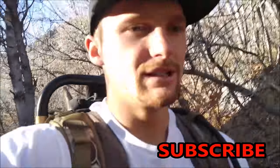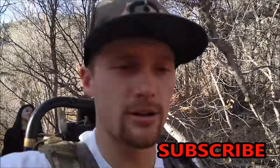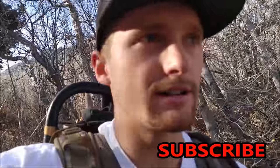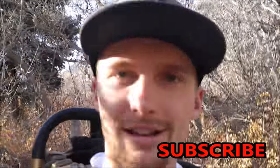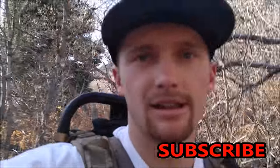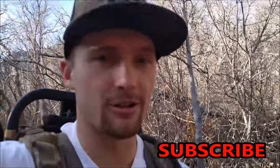Cool little new area to learn. Learning experience today. Almost to the car now. Hopefully we're back out again and I can get my camera fixed to get some more videos made. Thanks for watching.